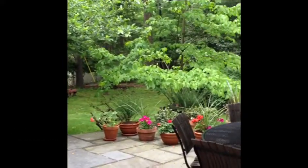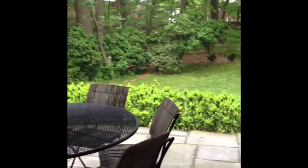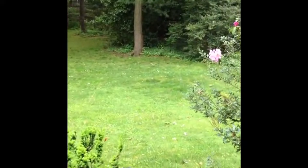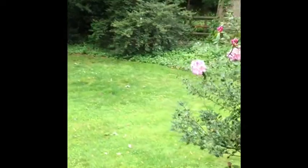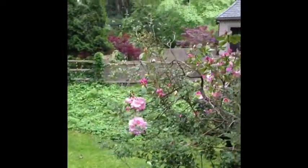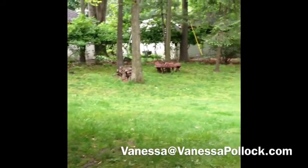When you step out onto the back patio, you truly get a sense of the privacy, the serenity, and the beauty of this lot. It's almost an acre — 0.85 acres — and you just don't find that very often. It wraps all around the home and has a fully-fenced backyard.